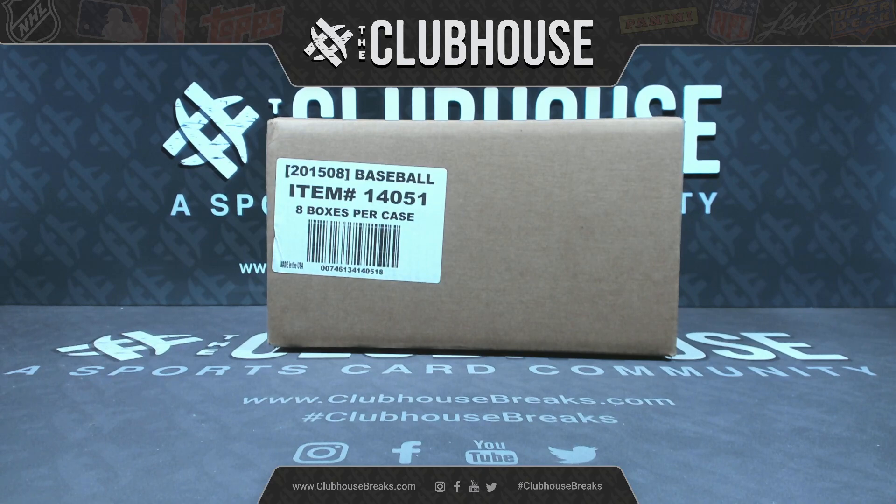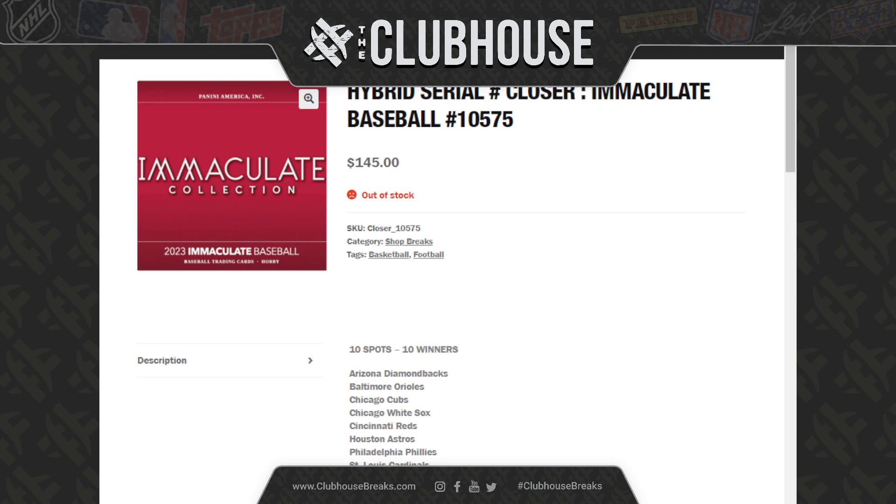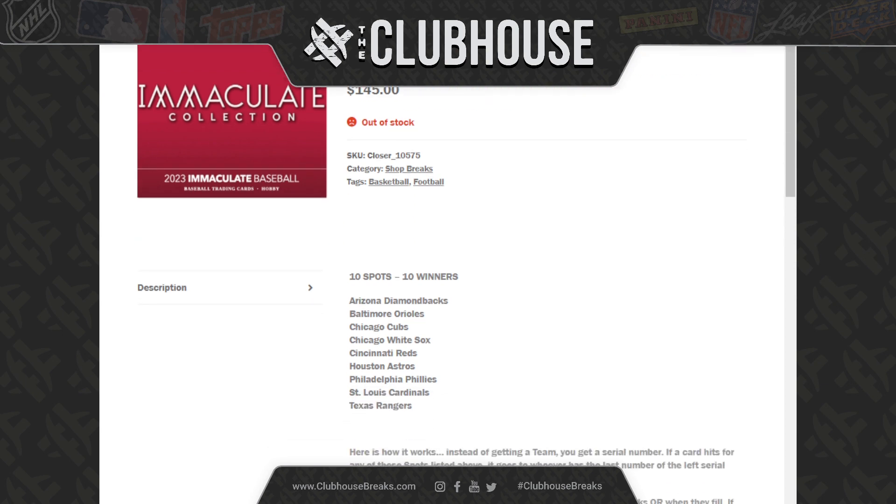We have a hybrid serial number closer to run at the beginning of this, so let's go run that. In this hybrid serial number closer, we have the Diamondbacks, the Orioles, Cubs, White Sox, the Cincinnati Reds with Ellie De La Cruz — huge cards — Houston Astros, Philadelphia Phillies, St. Louis Cardinals, Texas Rangers, all really big teams here.